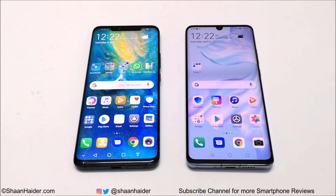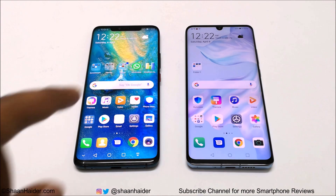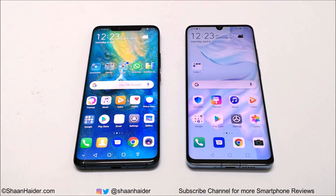Hey guys, this is Sean Heather and in this video we are going to do a benchmarking test comparison between Huawei P30 Pro and Mate 20 Pro. Both devices have the same GPU, same CPU, and same Android version. In terms of screen resolution, Mate 20 Pro is better, but P30 Pro has better storage with 8 GB RAM and 256 GB storage compared to 6 GB RAM and 128 GB on the Mate 20 Pro. P30 Pro also runs on Emotion UI 9.1 while Mate 20 Pro runs on Emotion UI 9.